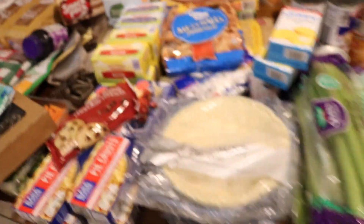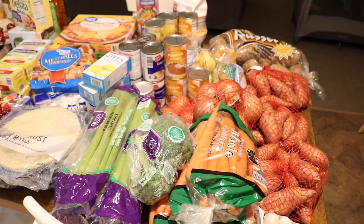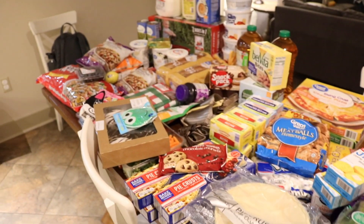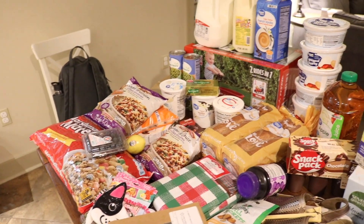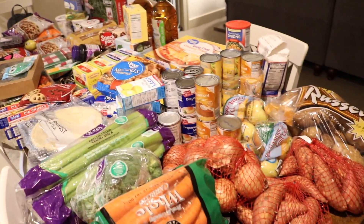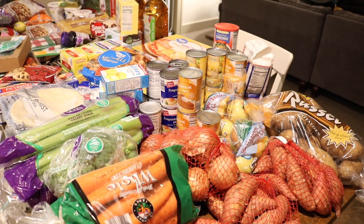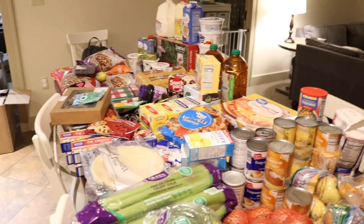Sorry that everything wasn't in focus and not as good of shots as normal. I'm out of breath — but that's pregnancy. Sean's at work and I wanted to make sure you guys could still see everything. That is everything! I hope you guys enjoyed this video. Make sure you hit that red subscribe button if you haven't already, and check out my playlist of other grocery hauls. I'll see you guys again soon. Bye!